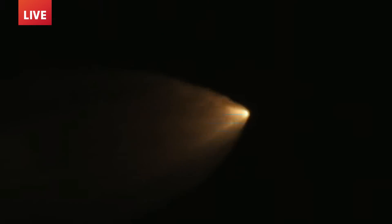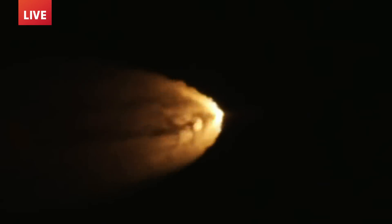Quiet here in Mission Control Houston as teams continue monitoring the flight of Artemis I. We're now 16 miles downrange from the launch pad at Kennedy Space Center, traveling over 2,800 miles per hour. Standing by for solid rocket booster jettison. Confirmation that the solid rocket boosters have separated — these 177-foot boosters.